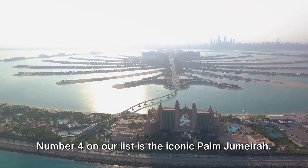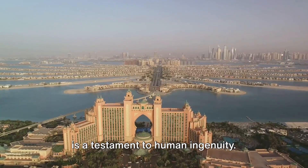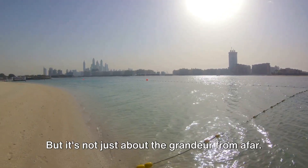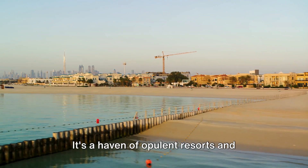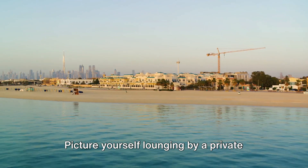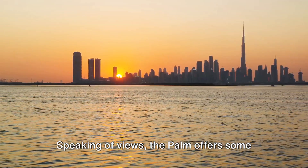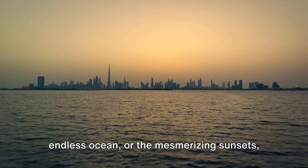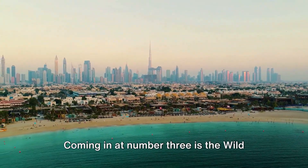Number 4 on our list is the iconic Palm Jumeirah. Rising majestically from the azure waters of the Arabian Gulf, this man-made marvel is a testament to human ingenuity. Shaped like a palm tree, Palm Jumeirah is a visual spectacle that can even be spotted from space. Up close, it's a world of luxury and extravagance — a haven of opulent resorts and hotels. Picture yourself lounging by a private beach, sipping on a refreshing drink and soaking in the stunning views of the Dubai skyline. Every moment here is a snapshot worth cherishing.